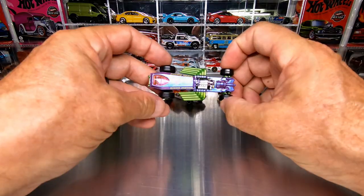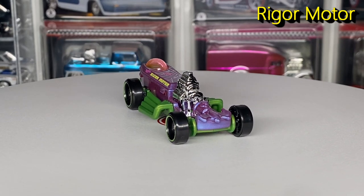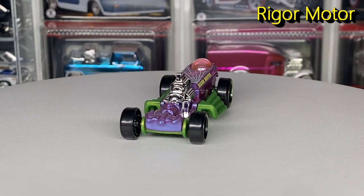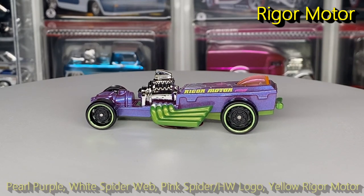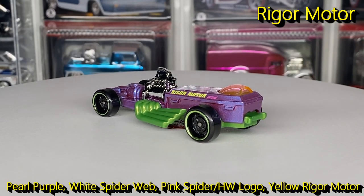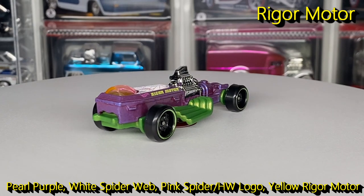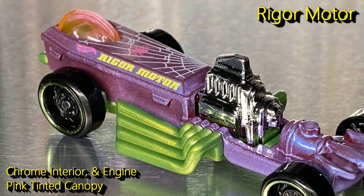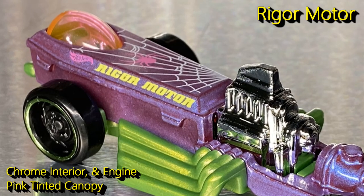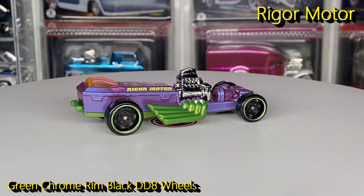Finally, we have the Rigor Motor. This is obviously a fantasy casting and probably the least desirable in this pack — it's also the oldest, having been around since 1994, and this is the 41st release of this casting. Finished in pearl purple with a Rigor Motor deco featuring a white spider web, a pink spider, a pink Hot Wheels logo, and Rigor Motor in yellow. It has a chrome interior and engine, a pink tinted windshield canopy, a pearl green plastic Indonesia base that also serves as the side pipes, and green chrome rim black DD8 wheels.